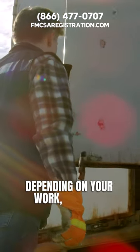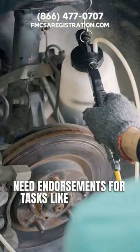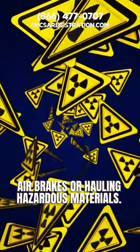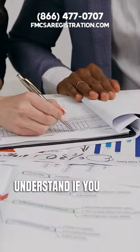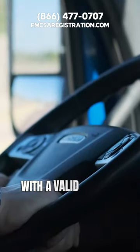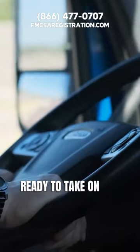Depending on your work, you may need endorsements for tasks like operating air brakes or hauling hazardous materials. To recap: study, pass your tests, and understand if you need any endorsements. With a valid CDL, you'll be ready to take on the job.